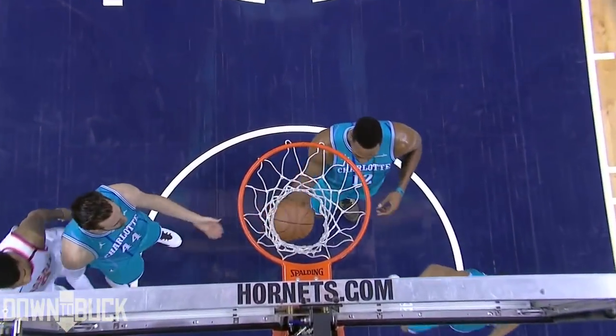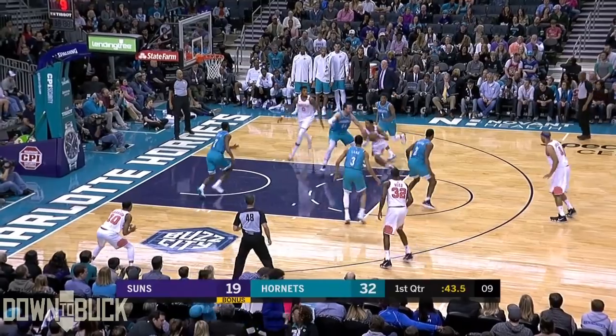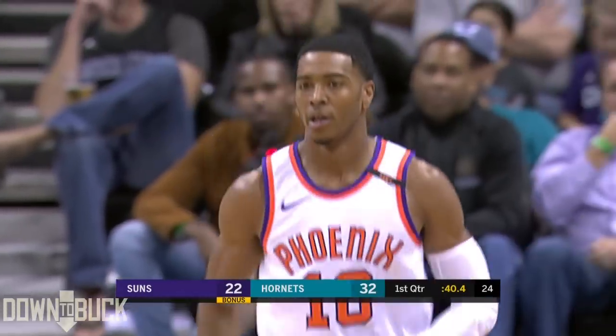He has the size and he's a strong young man. He just finds Harrison who lets it go from the corner, able to knock down the three, proud to own the three-point zone.